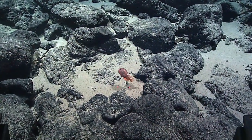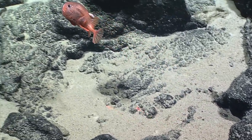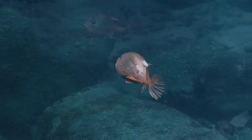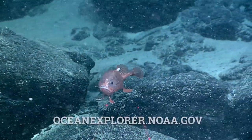There he goes. So they do swim. Is that a parasite? You're right, it is a parasite. Feet out for landing. It does.